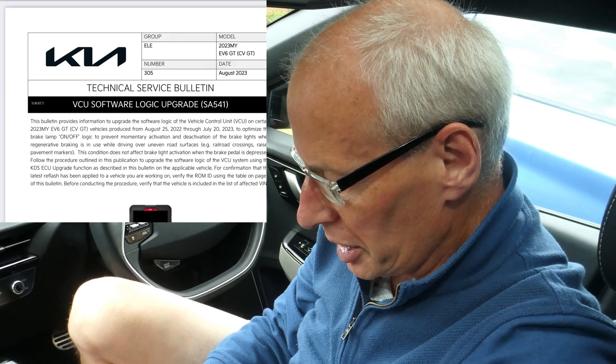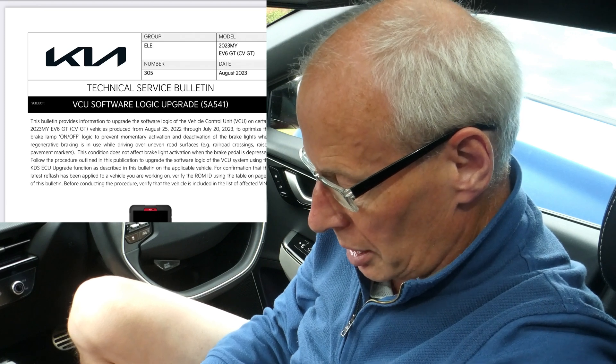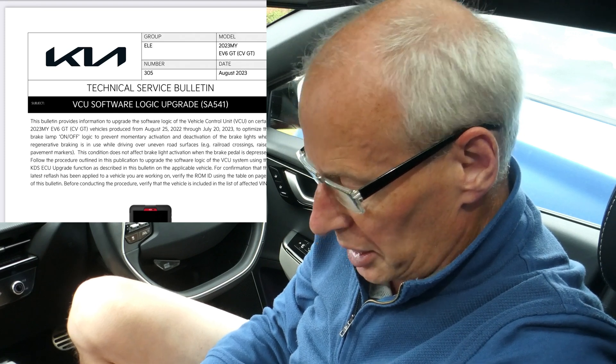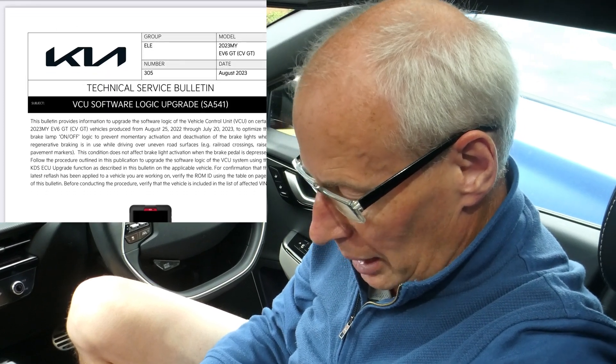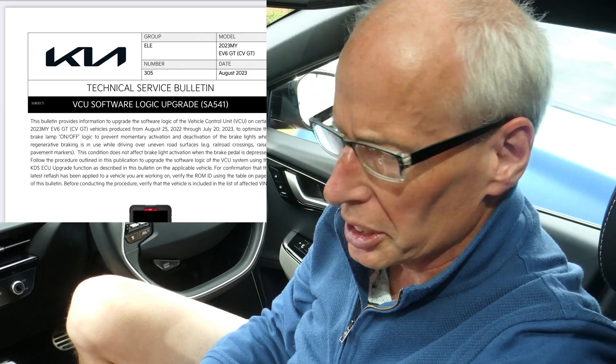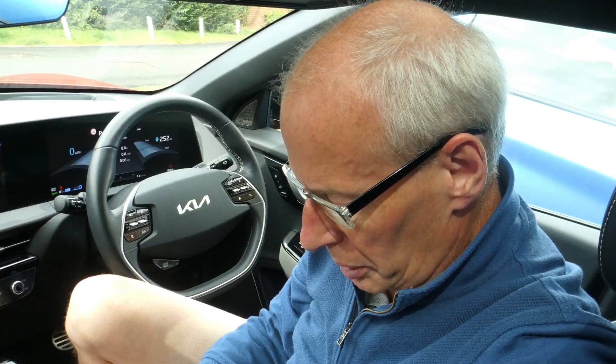The GT version TSB is SA541. It must be because the VCU software in the GT is completely different from the other models, and that would explain why it's a completely different version.